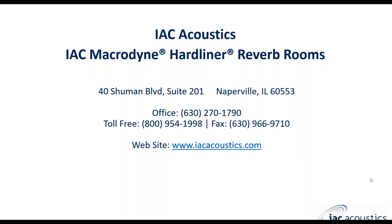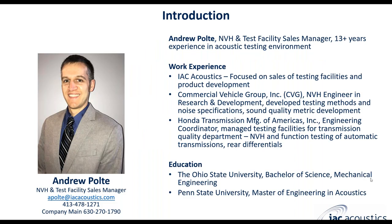Reverb Rooms by IAC Acoustics. I want to give you a little introduction to myself. My name is Andrew Pulte, and I'm the NVH and Test Facility Sales Manager at IAC.